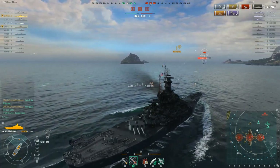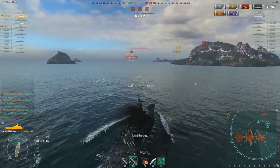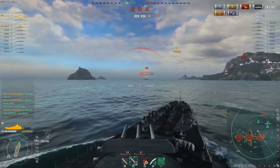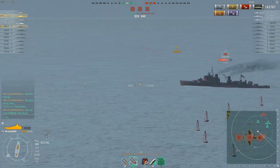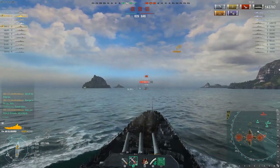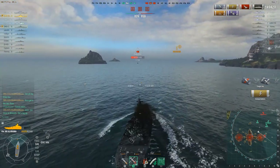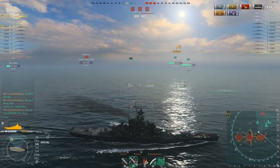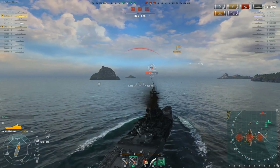That would have been a nice kill right there, but her goal now is just to slow the bleed because the enemy team is overtaking them. This really was a nail-biter of a round. I'll tell you right now — they do pull it out, it was very very close. Mouse is just trying to chase this Fiji down doing all she can to take care of it.